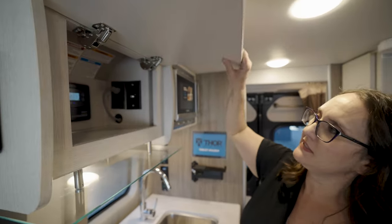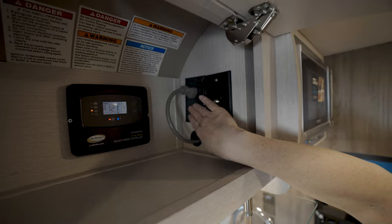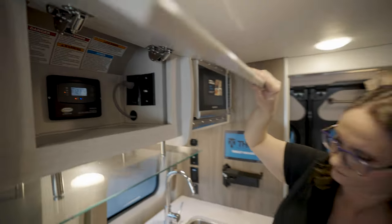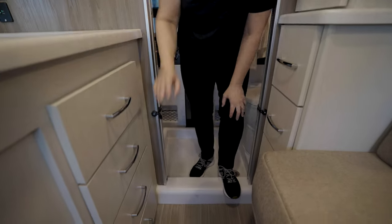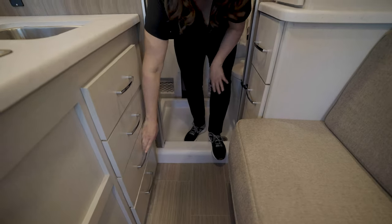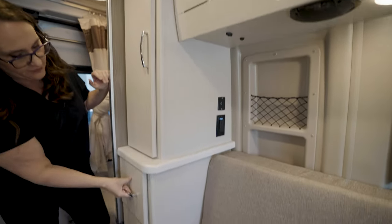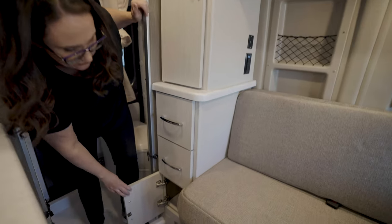Over here you've got a cabinet with a little storage space, another coax hookup, a power outlet, your solar controller, two USB ports, and your inverter control. Coming over here, you've got four drawers that all open and are usable. And over here is your pantry — open this up and you've got three adjustable shelves, two drawers, and another cabinet that opens for extra storage.